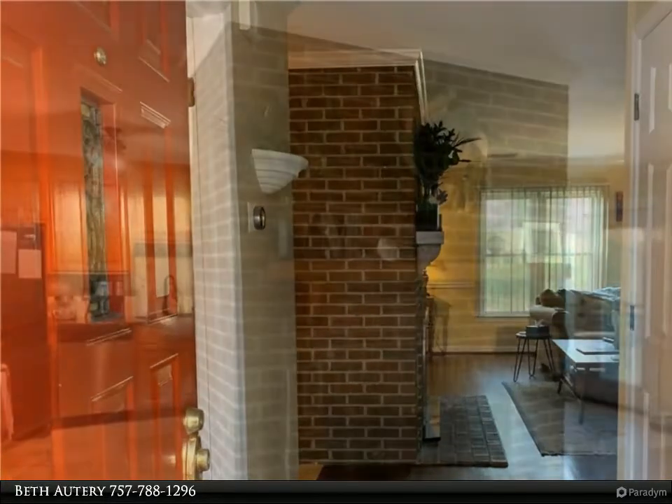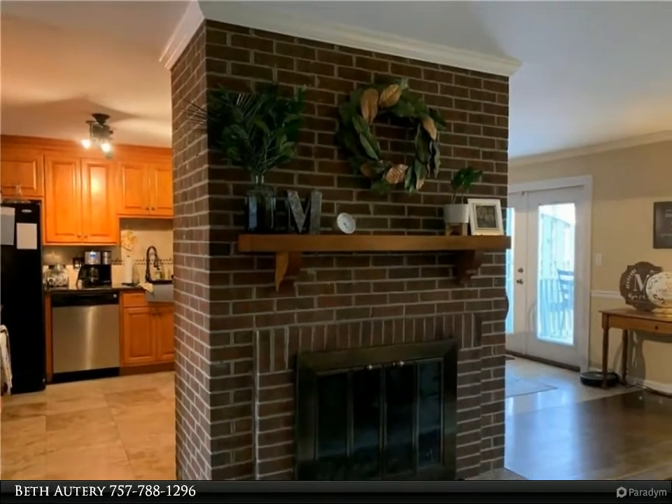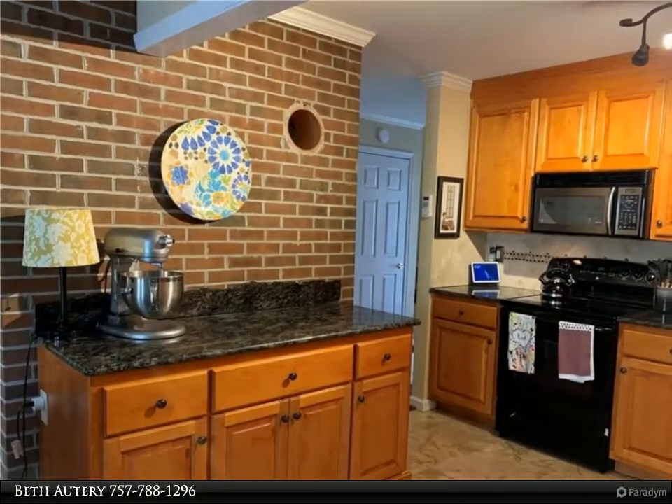Kitchen features travertine floors, custom cabinets, granite countertops, and upgraded lighting, open to the dining room. Great room with fireplace and wood floors, wired for surround sound.